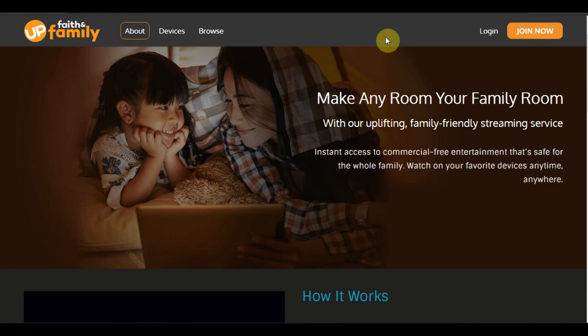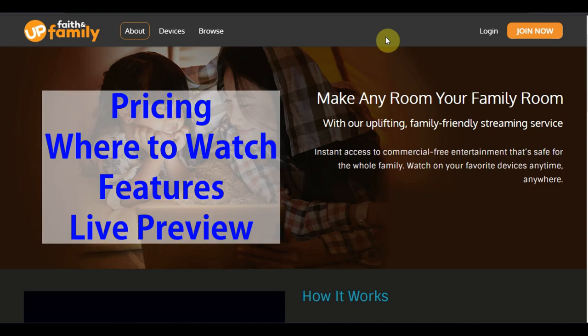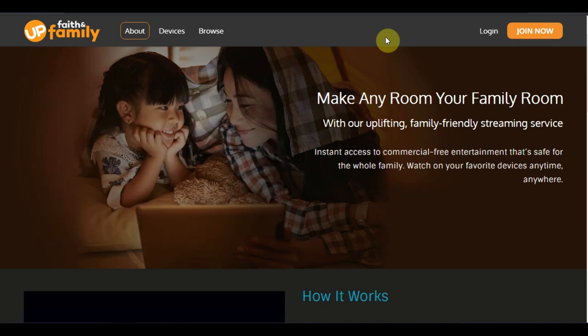How's it going, fellow cord cutters? Antoine here with OTAntenna.com. Today we're taking a look at Up Faith and Family streaming service. I'm going to go over the pricing, the available platforms, the available features, and at the end I'll hop over to the interface and give you guys a live preview so you know what you're getting into before you dish out your credit card number.